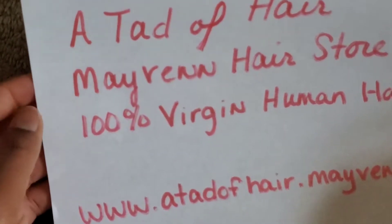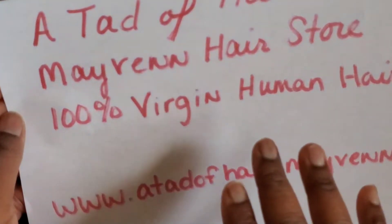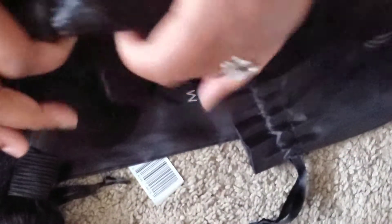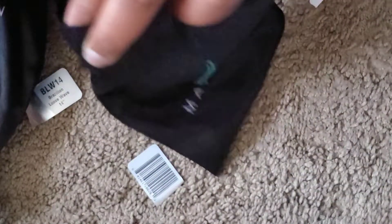Go ahead and head over to the website and check this out after you finish this video. I'm putting the hair to the side now because we need to get to this giveaway. Y'all, you've been waiting a long time — 100 subscribers! I am so proud of y'all. You've been sticking with me, and you guys have made this happen. I love you guys for that.